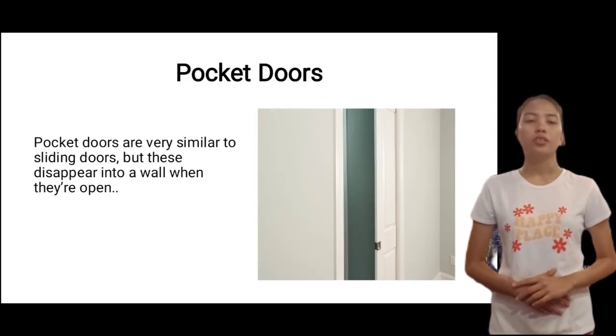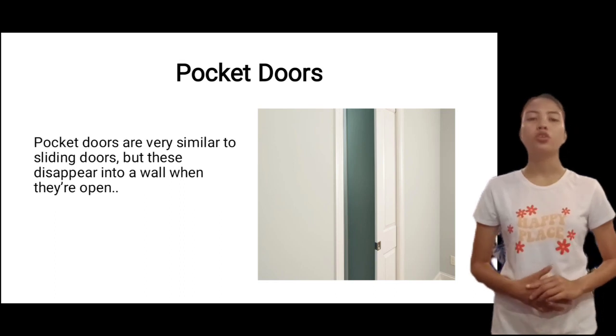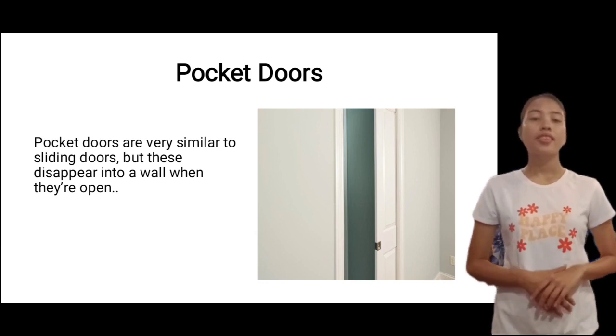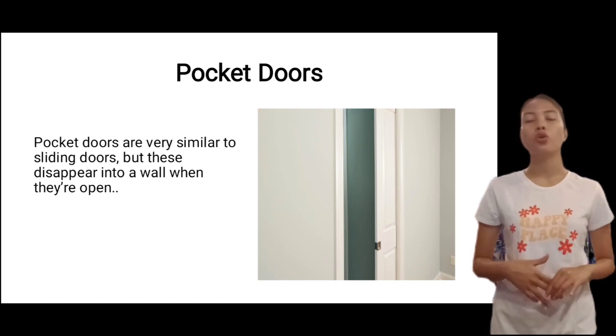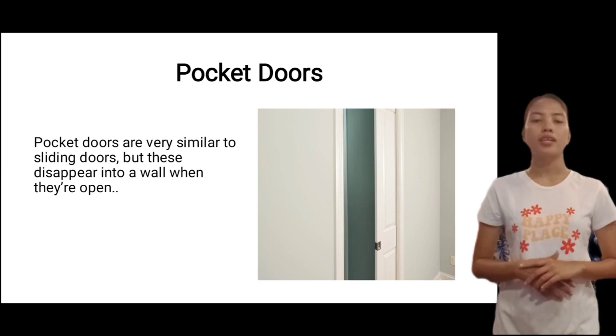Next is pocket doors. Pocket doors are very similar to sliding doors, but these disappear into a wall when they are open. They are perfect for powder rooms, closets, and bathrooms. Pocket doors move on a track into a door slot, contained within a pocket or hollow space in the wall.